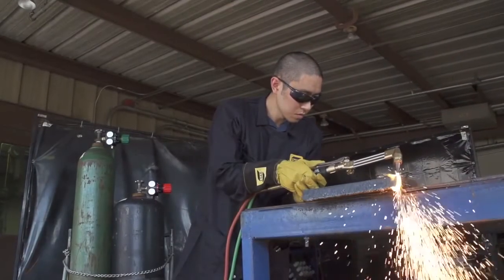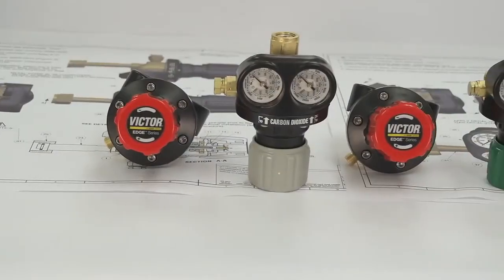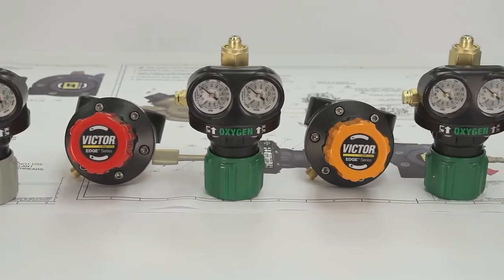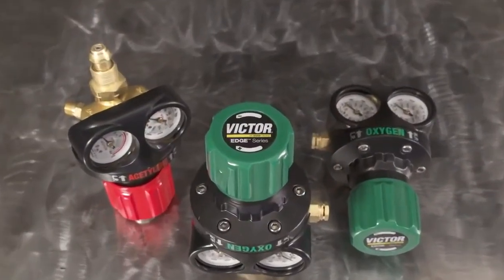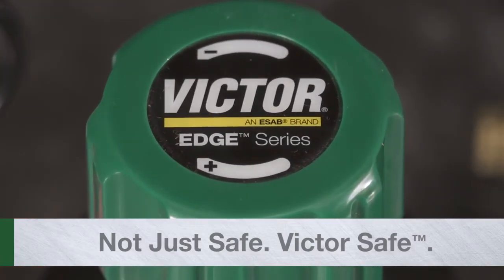The Edge series represents the future of gas regulation. It's our level of attention to safety, reliability, and performance that allows us to say it's not just safe, it's VictorSafe.